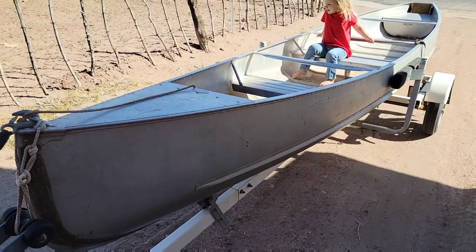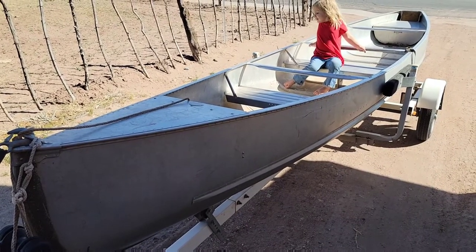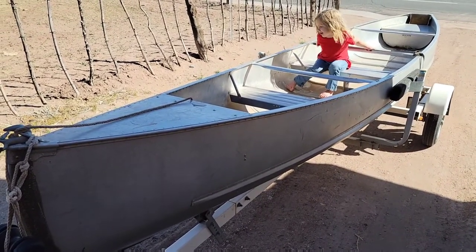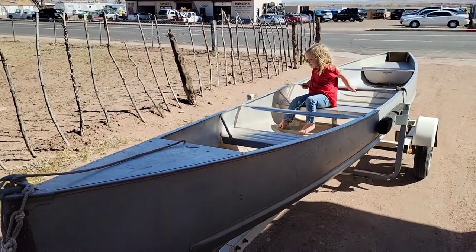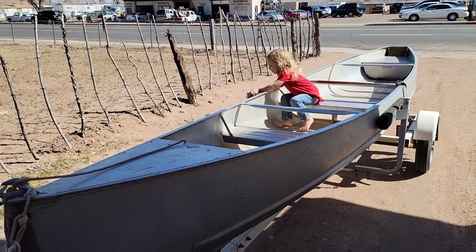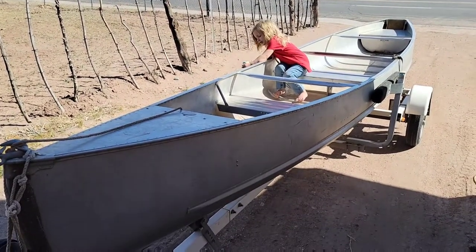Anyway, there it is — Grumman, 19 foot. It measures 19.6. It's a big canoe and it's still light. It still paddles really well. It doesn't turn when you paddle on one side — it doesn't just turn on you. So actually steering and paddling, it does really well. Real comfortable.